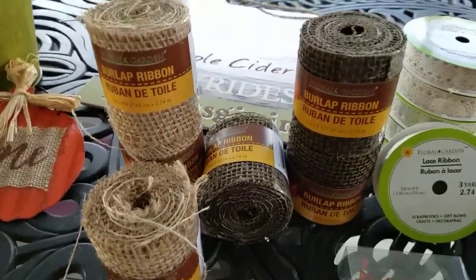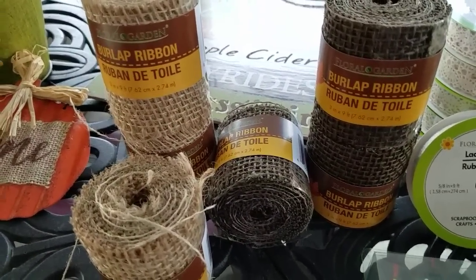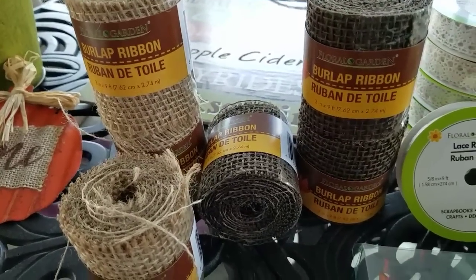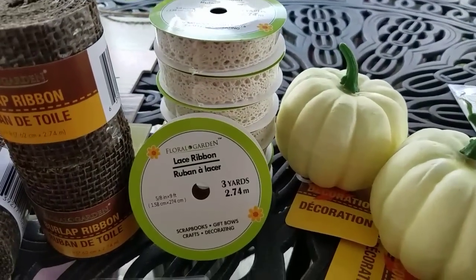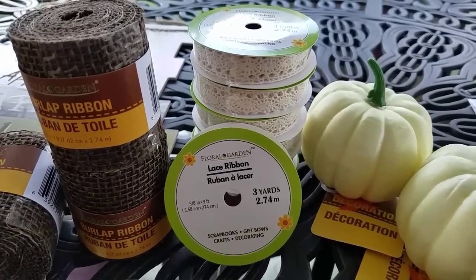They have all of their burlap out right now. They had red and browns, tans, greens, pinks, teals — just tons of colors. So I went ahead and got several of those. They also had out their lace ribbon, which is three yards, as you can tell. Got quite a bit of those.